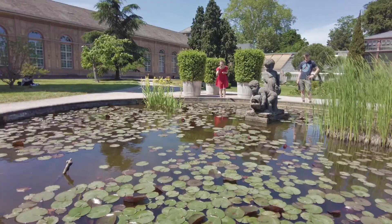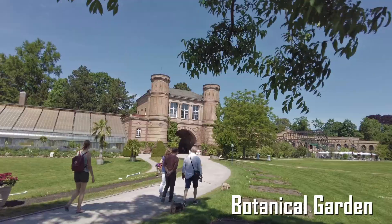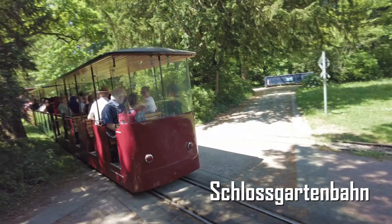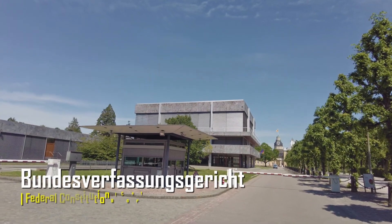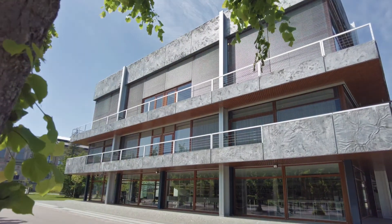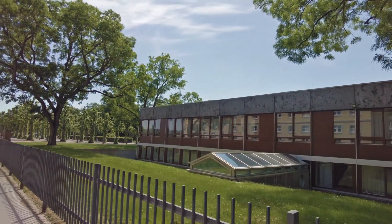I hit the road once more in search of some hidden gems around the palace, and it's not long before I come across photogenic places around the garden. Karlsruhe is also home to the two highest federal courts of Germany: the Bundesverfassungsgericht and the Bundesgerichtshof. The simple and transparent architecture really accentuates the transparency of the work that they carry out.